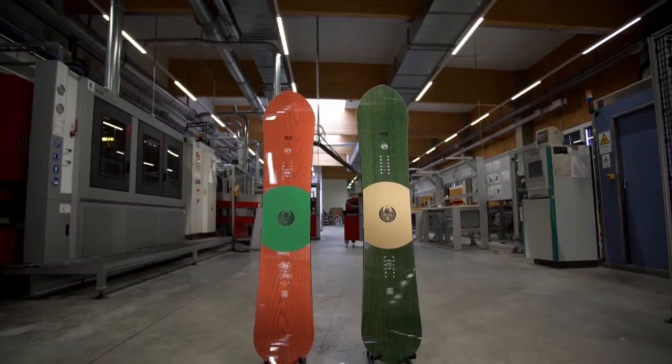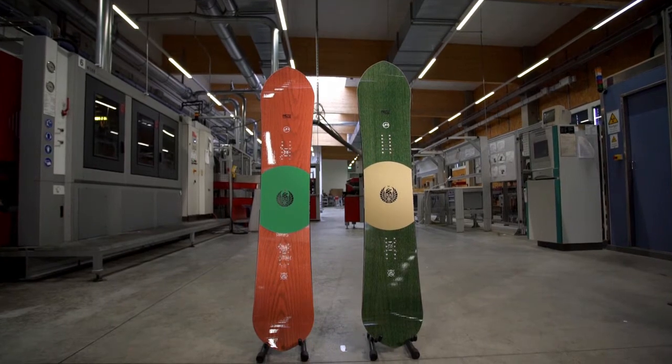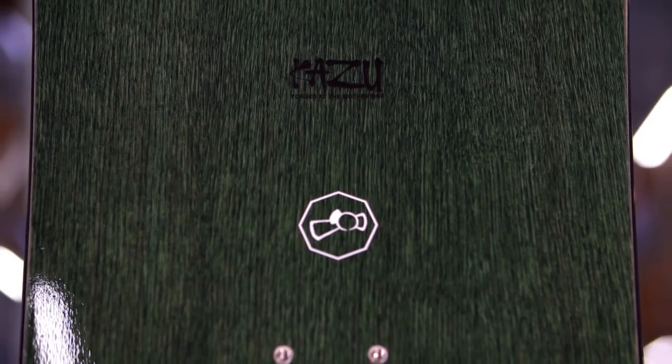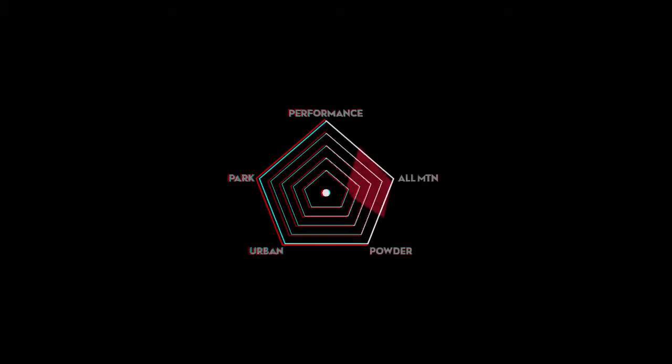This right here is the switchblade of powder boards. The 1718 Kazoo Kokobo Pro model is quick, maneuverable, and it will slash the backcountry like none other.